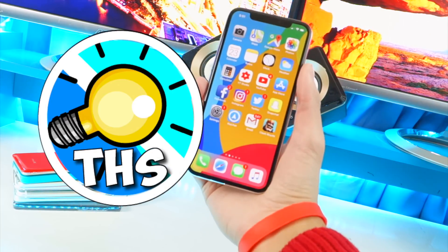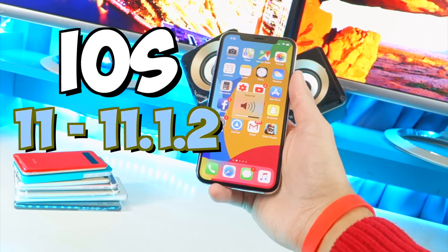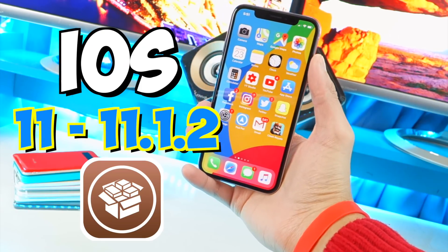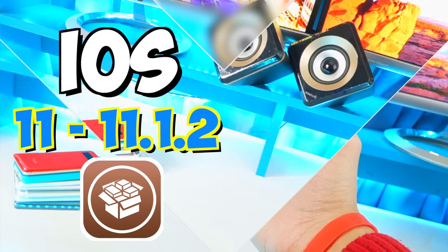What's up guys and welcome back to the Hack Spot. Today the iOS 11 through iOS 11.1.2 jailbreak has been released. In today's video I'm going to be talking about everything you guys need to know.